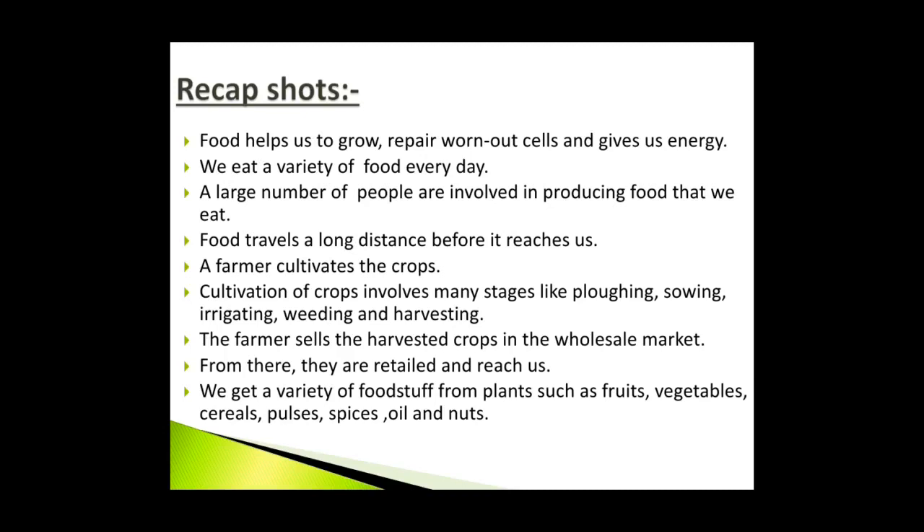Recap: Food helps us to grow, repair worn out cells and gives us energy. We eat a variety of food every day. A large number of people are involved in producing food that we eat. Food travels a long distance before it reaches us. A farmer cultivates the crops, involving stages like plowing, sowing, irrigating, weeding and harvesting. The farmer sells the harvested crops in the wholesale market, from where they are retailed and reach us. We get a variety of food stuff from plants such as fruits, vegetables, cereals, pulses, spices, oil and nuts.